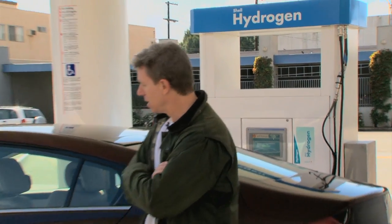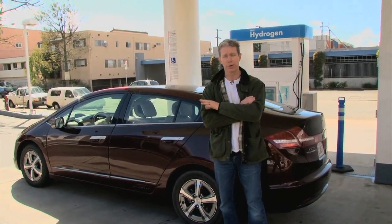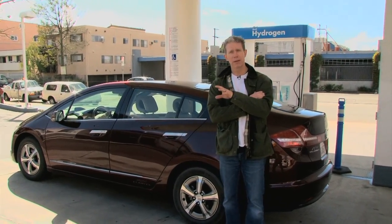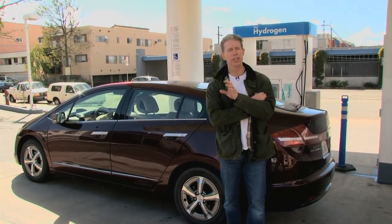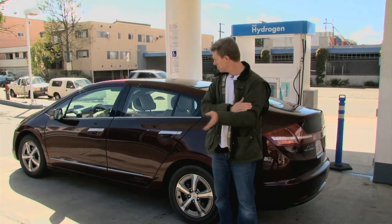This is the Honda Clarity fuel cell. It is the most advanced fuel cell vehicle in the world. We're here in Santa Monica at Southern California's only 24-hour public hydrogen station to show how you fuel it up. But first I want to dispel some myths about hydrogen, like it's explosive.